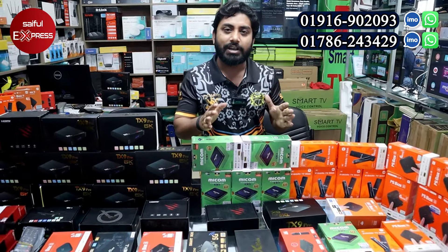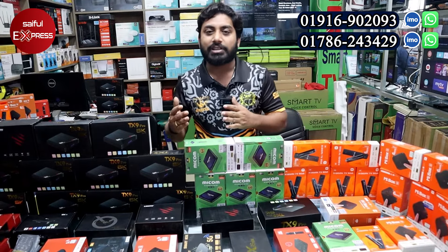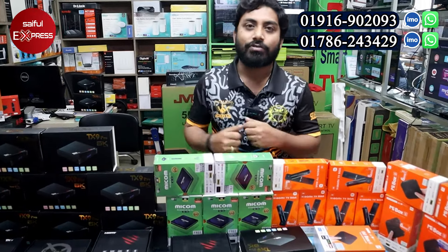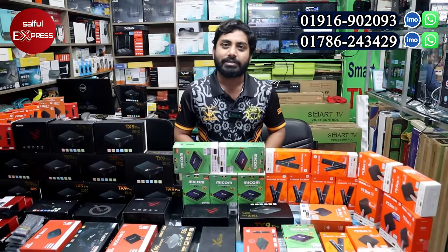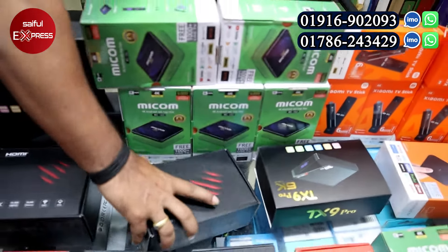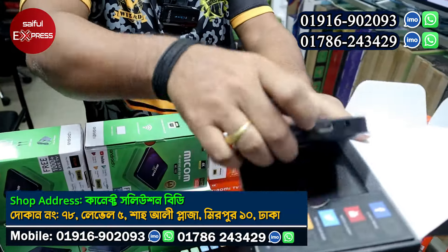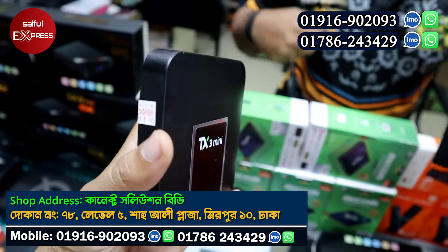If we have to change the device, we can courier it. Next is the TX3 Mini — this has 2GB RAM and 8GB ROM. This is an upgraded product. The name is TX3 Mini, configured with 2GB RAM.